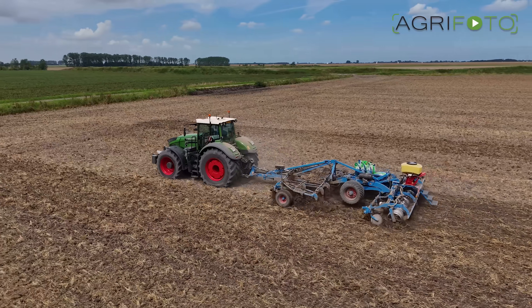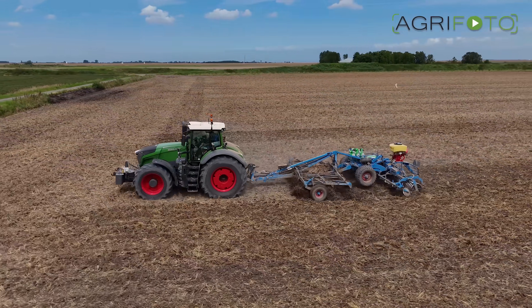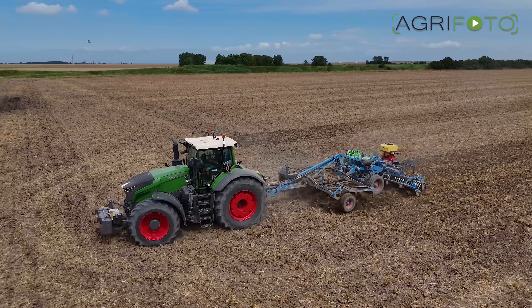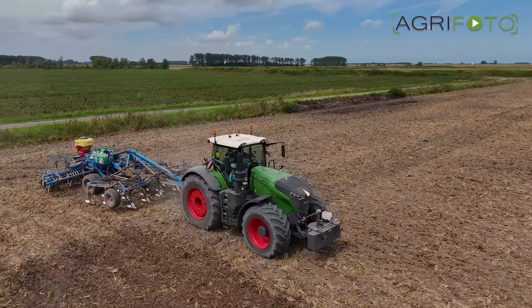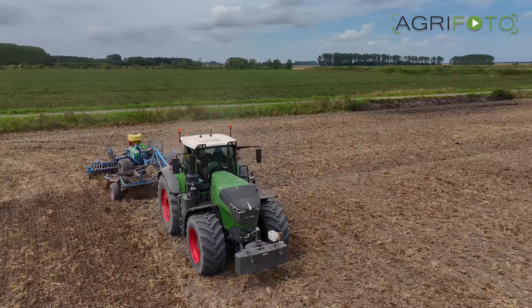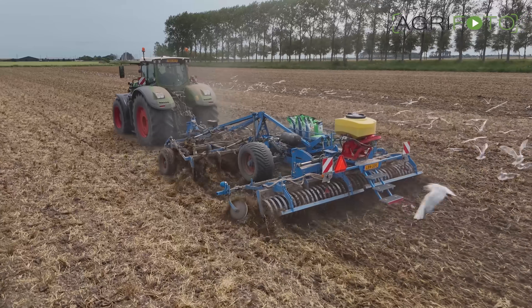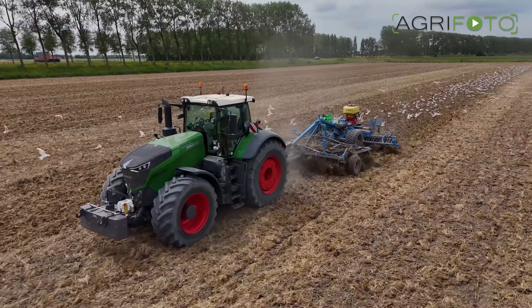Its 12.5-litre six-cylinder engine produces a very distinctive sound, thanks to the low-revving concept. It uses two Vario transmissions, which is now a common design on Fendt's smaller models as well. When it was launched, already 10 years ago this year, it proved to be a groundbreaking tractor.